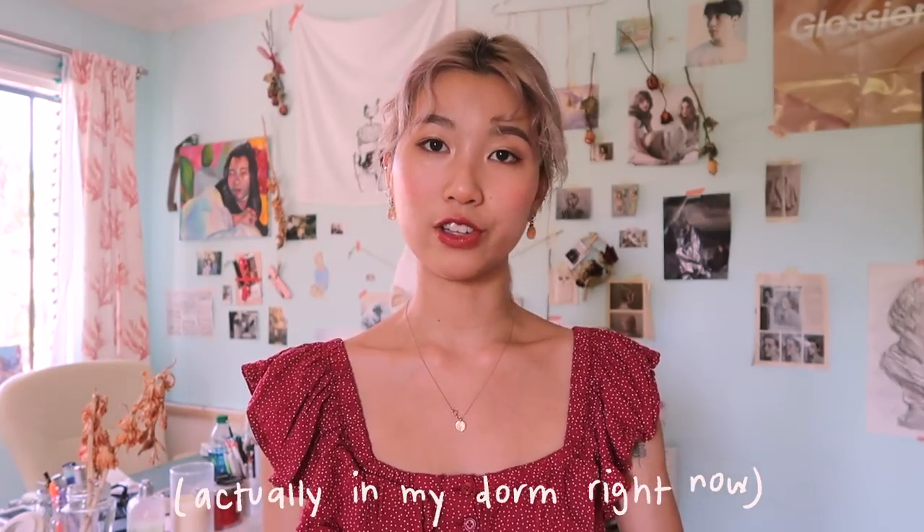Hey guys, it's Jasmine. I'm going to be doing a room tour video, and this has been quite highly requested. My room has changed quite a lot since the last room tour, so I thought I would do one right before I move out for college, which is in a week. So let's begin!